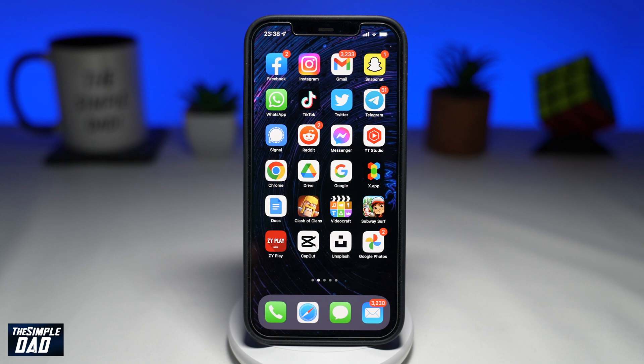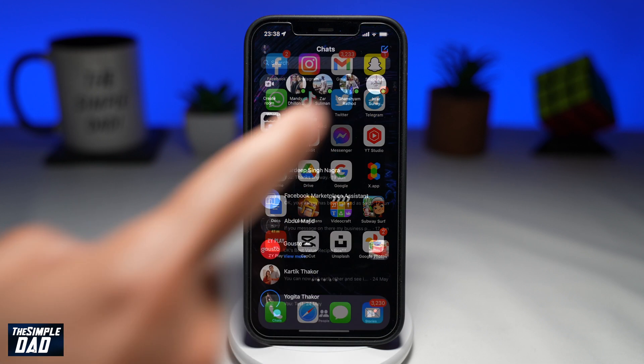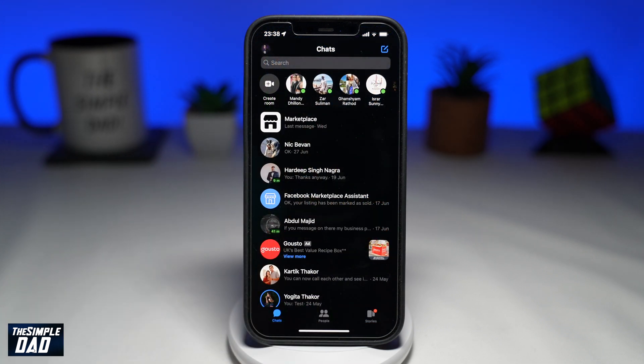I've seen many reports of users mentioning that their Facebook Messenger notifications are not working. Some even say that they have not received any message. There could be many reasons why your notifications are not working on Facebook Messenger, so let me show you how to resolve this problem.